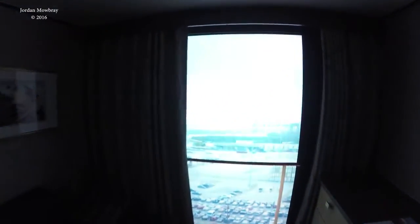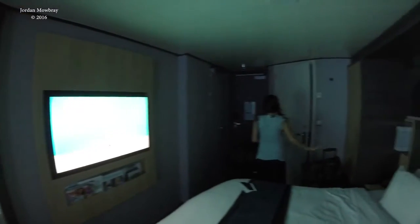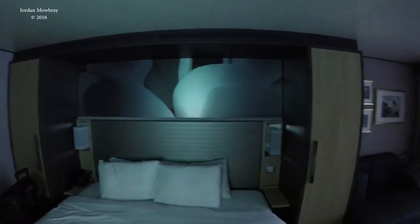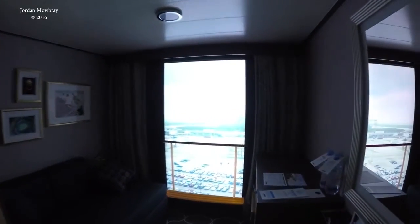It's our virtual balcony. That's at the front of the ship right now. How does that even work? This technology, man.